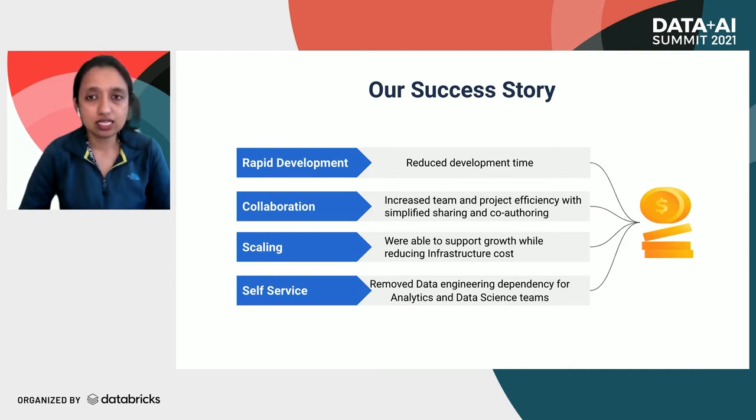In the last three years, we have seen key improvements by using the Databricks platform. These improvements are primarily around rapid development, collaboration, scaling, and self-service. With a ready-to-use platform, we were able to reduce overall development time while increasing code reliability due to better test practices. We reduced duplicate effort and code redundancy by simplified sharing and co-authoring. As data grows, we were able to support data scaling needs while managing infrastructure usage and cost. We made teams self-serve and self-reliant while removing cross-dependencies, and all of these improvements helped in reducing overall platform cost.